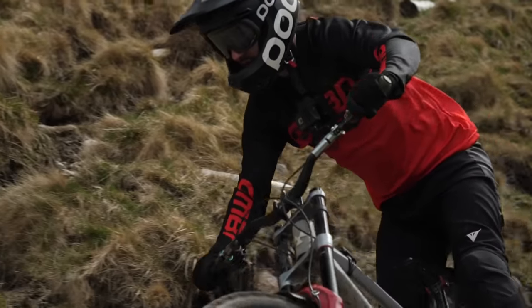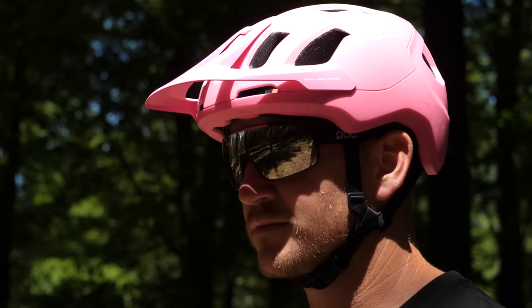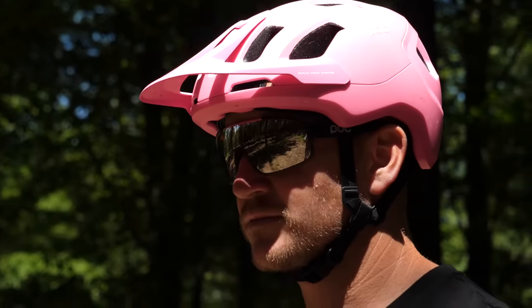Do you need a full face helmet? In this video, we'll talk you through the pros and cons of an open face or trail helmet and the full face option, so hopefully at the end, you'll be able to weigh up if you do or not.